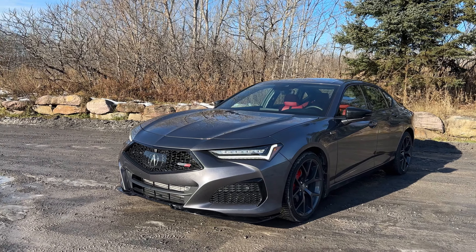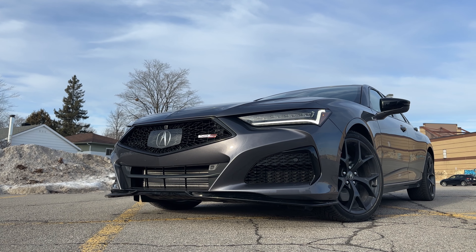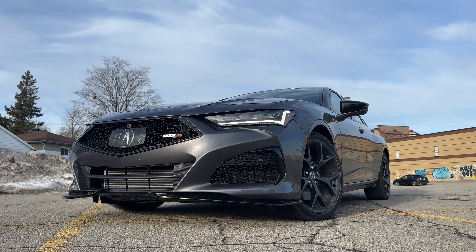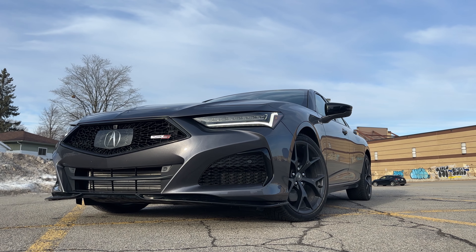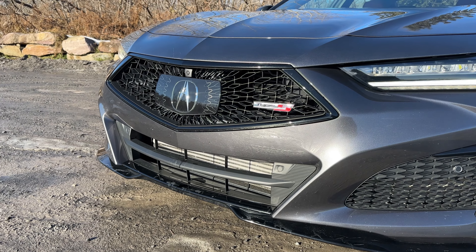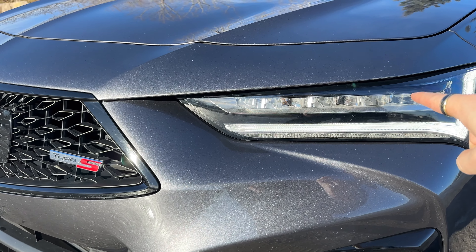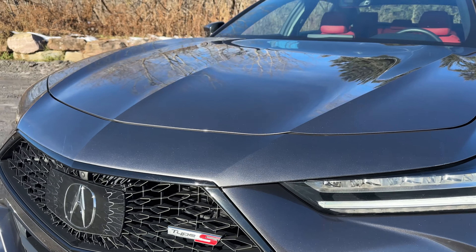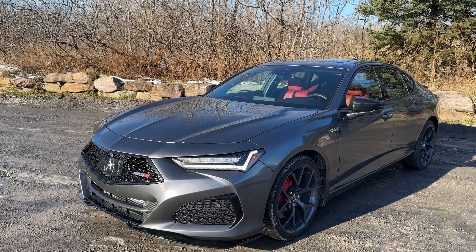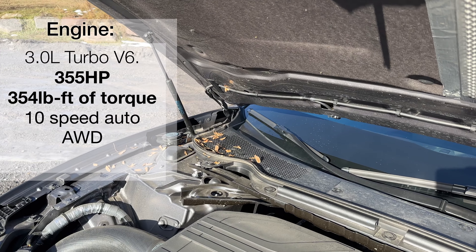Starting up front, we have the Acura logo with the front-facing camera, as well as a diamond pattern grille. The first change for 2024 is right here — the front grille looks slightly elevated. We also have some active aero down here with the Type S badging. I really like these daytime running LEDs; they look like the Integra's, and the main bulb is very bright at night. It's a very aggressive front end.